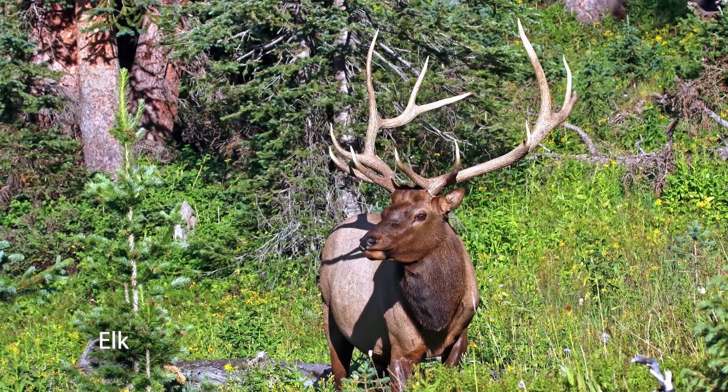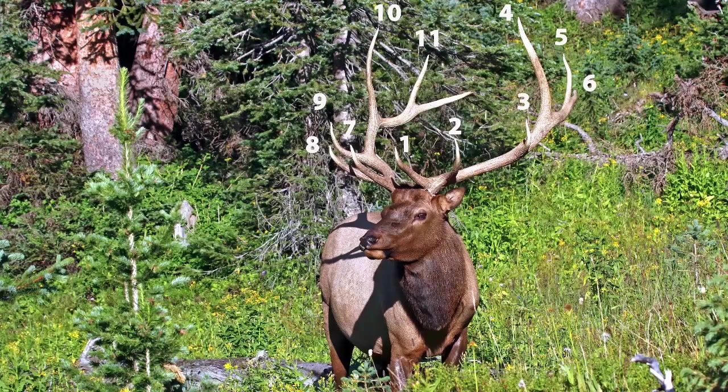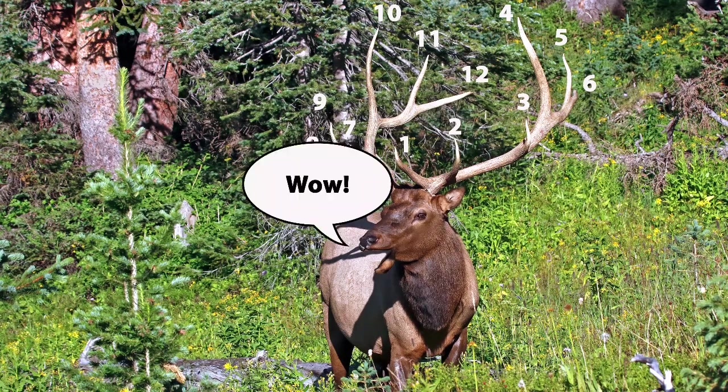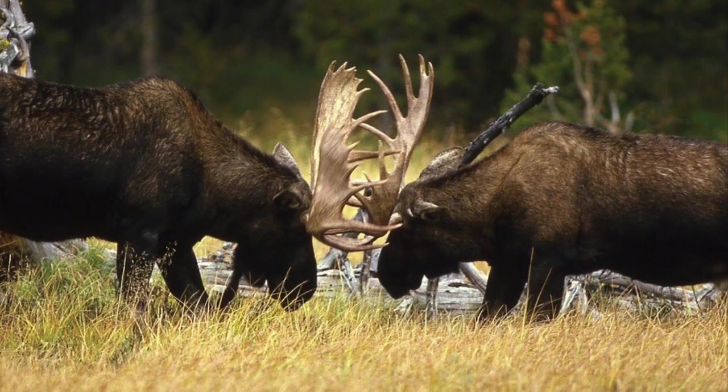Let's take a bull elk, for example. A typical 6x6 bull — that's a bull with 6 points on his antlers on each side — is most likely around 4.5 years old. Some of these elk can actually be carrying around 40 pounds on their heads. Some moose, it's even 80 pounds.